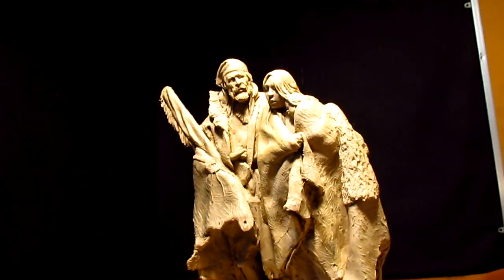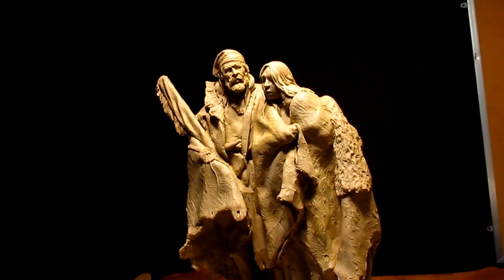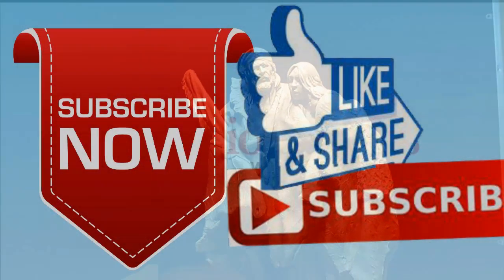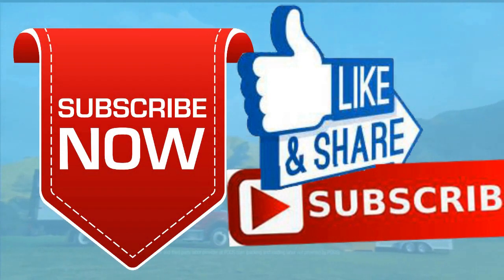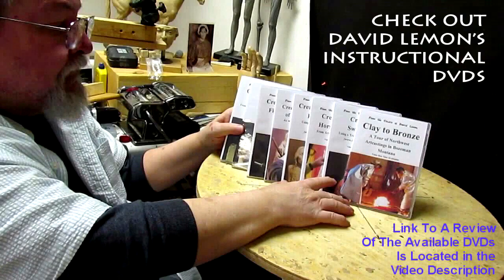Anyway, I'm pooped. It's been a long day. Till next time, goodnight everybody. Give me a thumbs up and share my video. Check out my instructional DVDs — the link is down below this video. Alright, see you next time. Bye.